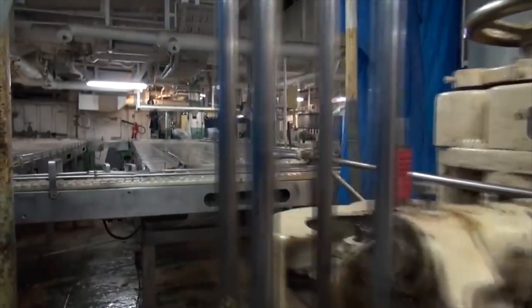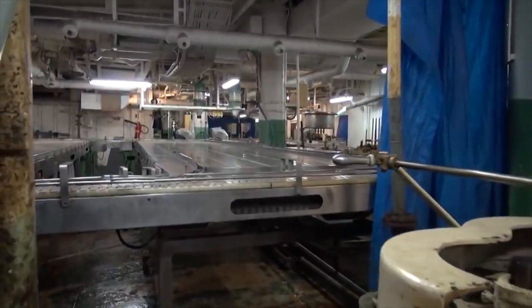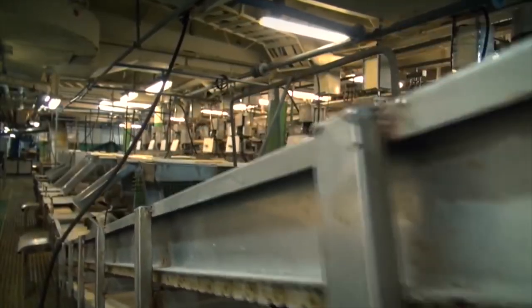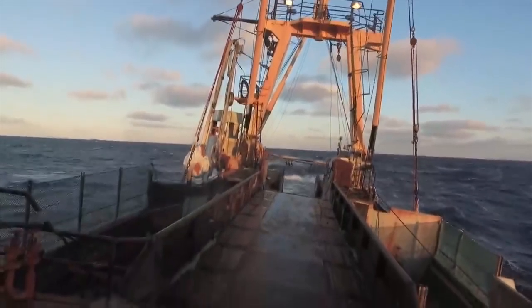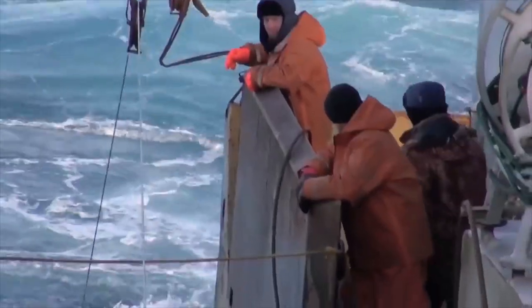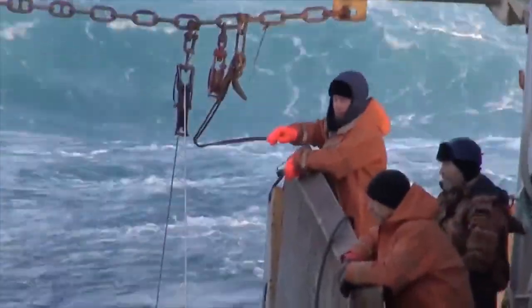The Vsevolod Sepertsev is also equipped with advanced navigation and communication systems, which ensure the safety of both the crew and the ship. The vessel's hull is reinforced to withstand harsh weather conditions and rough seas, making it a reliable and sturdy platform for fishing operations.